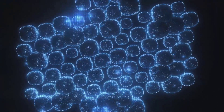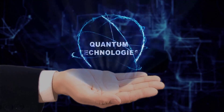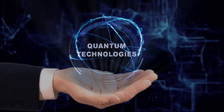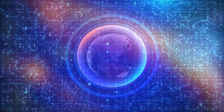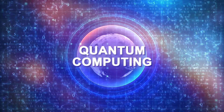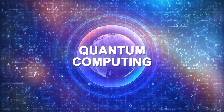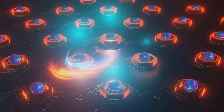Could quantum dots be the future of computing and information? Imagine a world where computers operate not on the bits and bytes we're familiar with, but on the principles of quantum mechanics. Quantum dots can act as qubits, the fundamental units of quantum computing. Unlike traditional bits that can be either zero or one, qubits can be both simultaneously, thanks to a property called superposition.